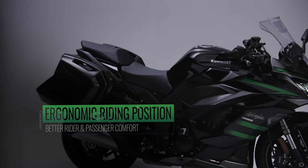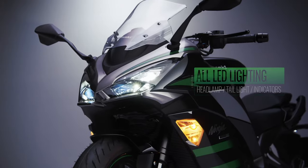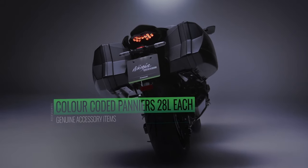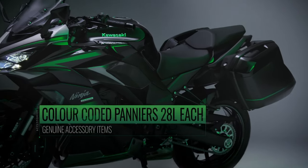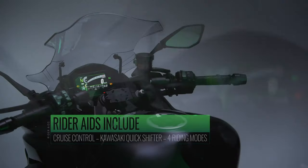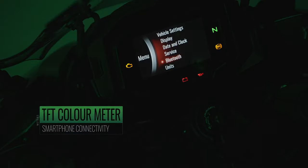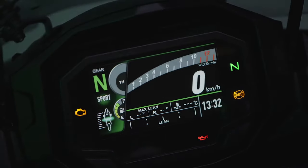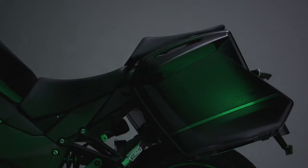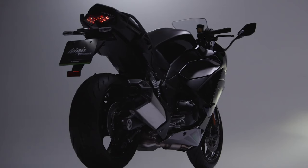SuperSport-style full fairing bodywork gives the Ninja 1000SX a distinct, head-turning look, while the sleek styling also offers good wind protection, helping to reduce rider fatigue. Chin spoilers, similar to those on the Ninja H2 and Ninja ZX-10R, strengthen the Ninja resemblance. A new, more stylish windshield is set at a more upright angle and is adjustable to four positions ranging from sporty to maximum wind protection — no tools are required, simply depress the windshield release button below the instrument panel.